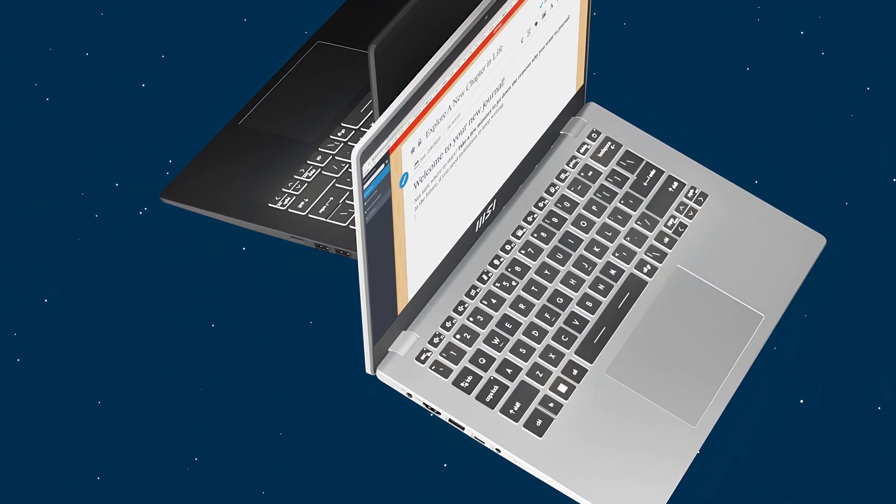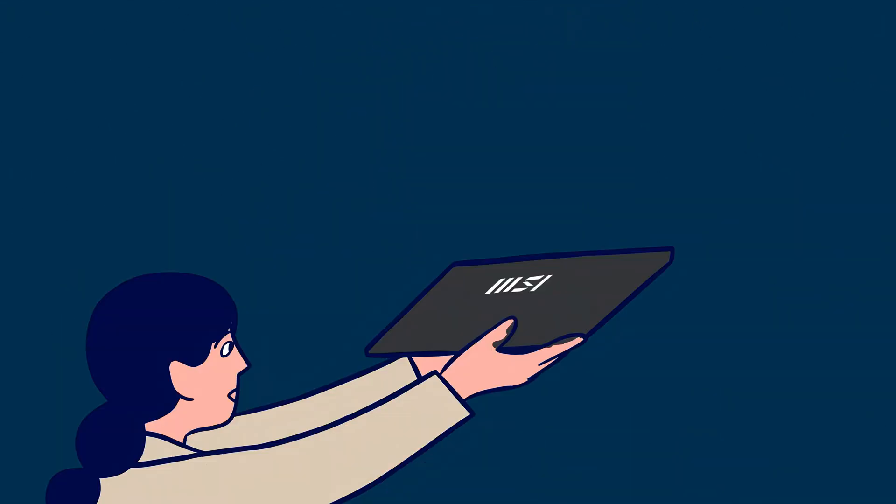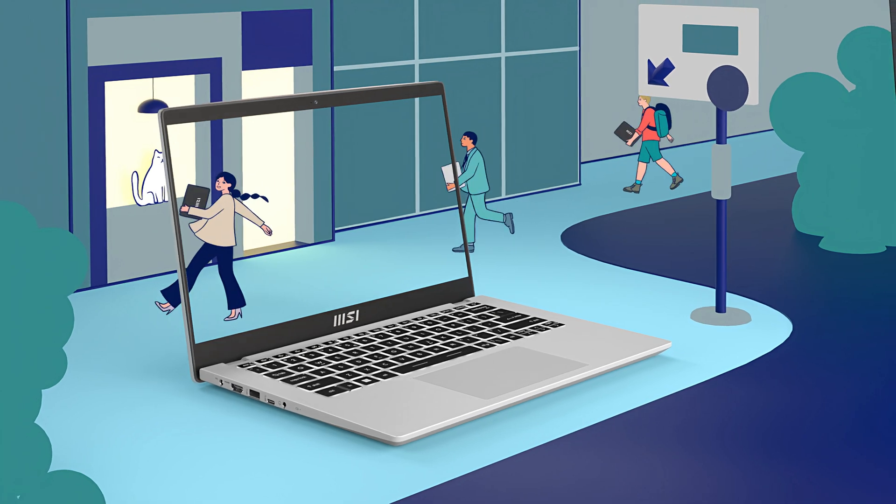MSI partnered with French artist Lorraine Sore to design the key visuals which tell a story of love, work, and travel, just like what our Modern series represents.